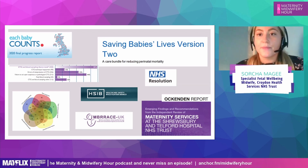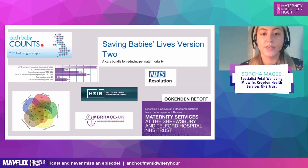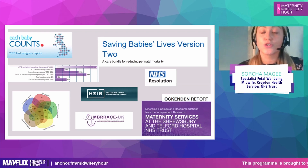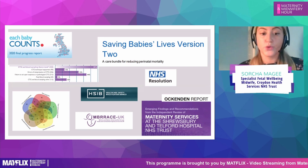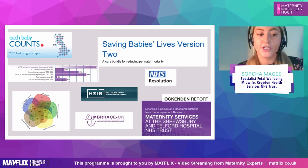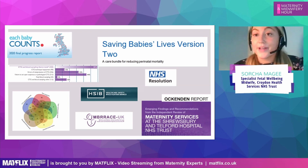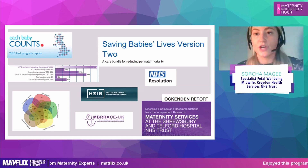We've all heard of Saving Babies Lives Care Bundle version 2, and this has had a huge impact within our maternity units in the UK, with massive support from NHS Resolutions with CNST, which we're all striving to be part of. Effective fetal monitoring — element 4 — is what we're focusing on to ensure all staff have current up-to-date training and implement an effective risk assessment and hourly fresh eyes. We also have the Ocogen report, which is shining a massive light on what can happen when effective risk assessment is not followed.